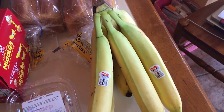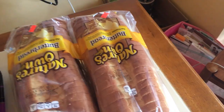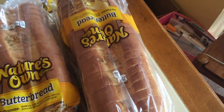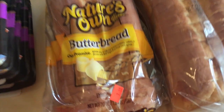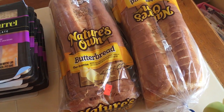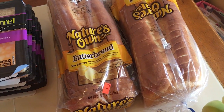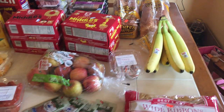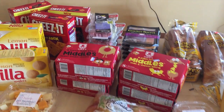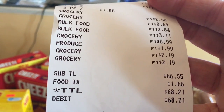One of our favorites — Nature's Own butter bread — was $2.19 for a loaf. It's cheaper than what you find in the store sometimes; stores have it for $2.49 to $2.79, so you're still saving a little bit. That is my haul from Sharp Shopper today — my total was $68 for all of that.